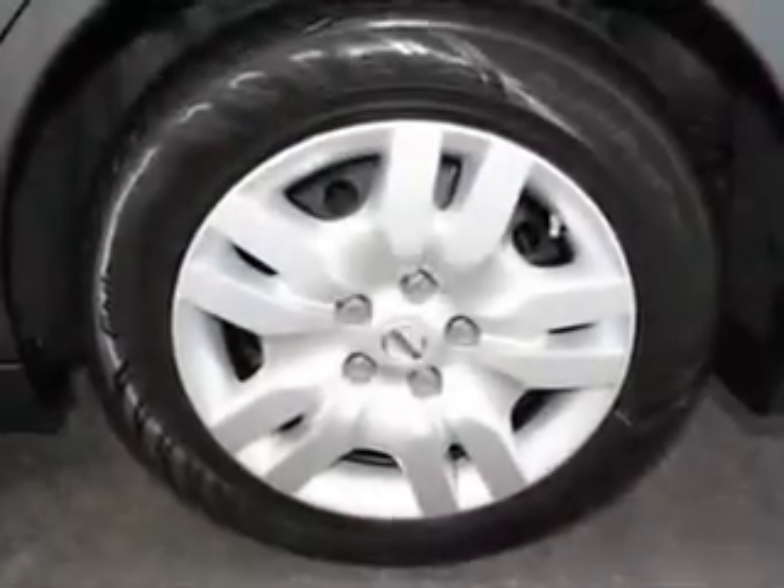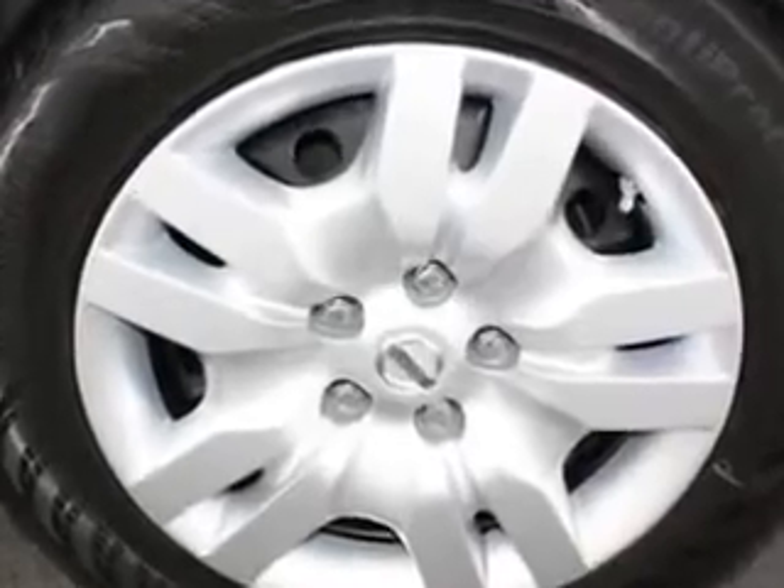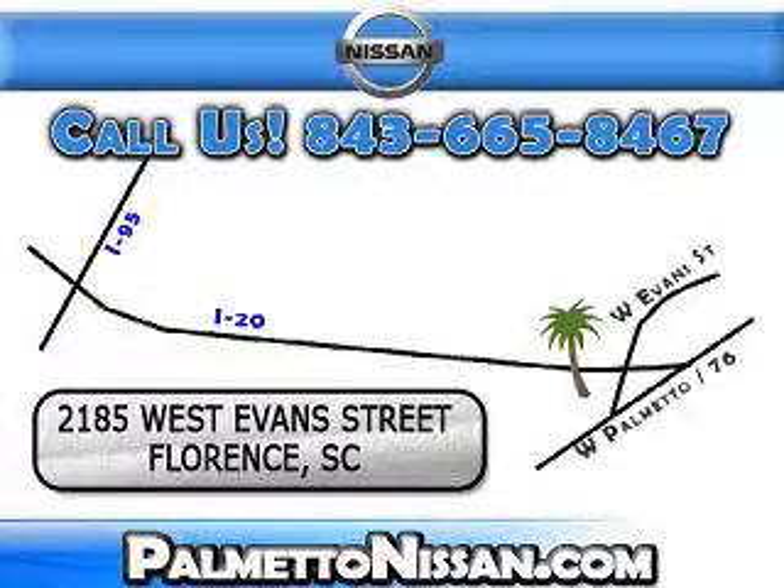Enjoy the drive and have peace of mind in this 2012 Nissan Altima. See us at Palmetto Nissan today. Just give us a call and we will be happy to answer vehicle questions, discuss financing, or trade ins.